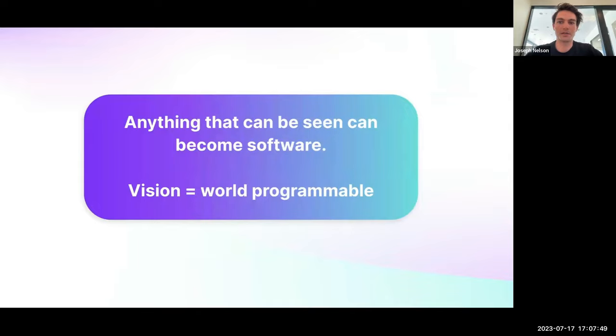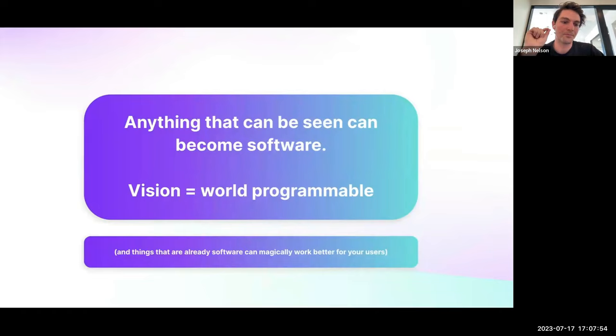Even if you already have software — even if you already have something turned into bits — computer vision can enable you to deliver magical experiences for your end users. To give you some examples of fun ones, I want to start with projects our users have built from this community of 250,000 people across all sorts of open source projects, to inspire and delight.